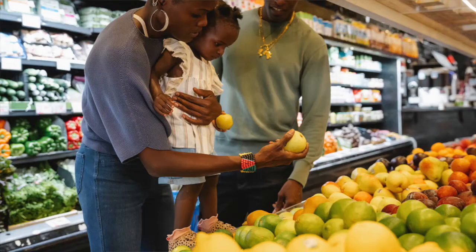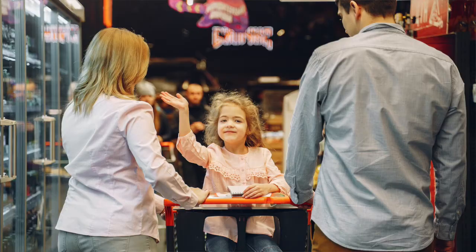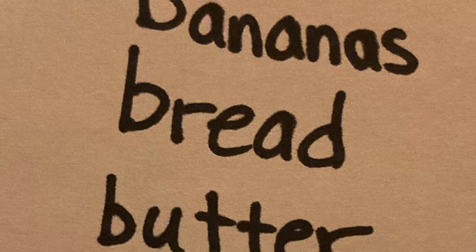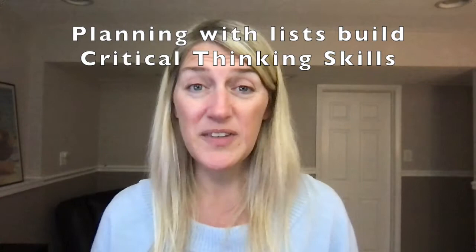Once you have the list, take it with you to the store with your child and get them involved in helping you fill the cart by looking for things on the list. You can even get a clipboard — linked in the description below — and bring a pencil, marker, or crayon for them to cross off items as you find them. If you have other things to buy, say 'we don't have pictures for these, so I'll write them on the list,' and then help cross those off too, which models more words and the importance of planning and executive thinking skills.